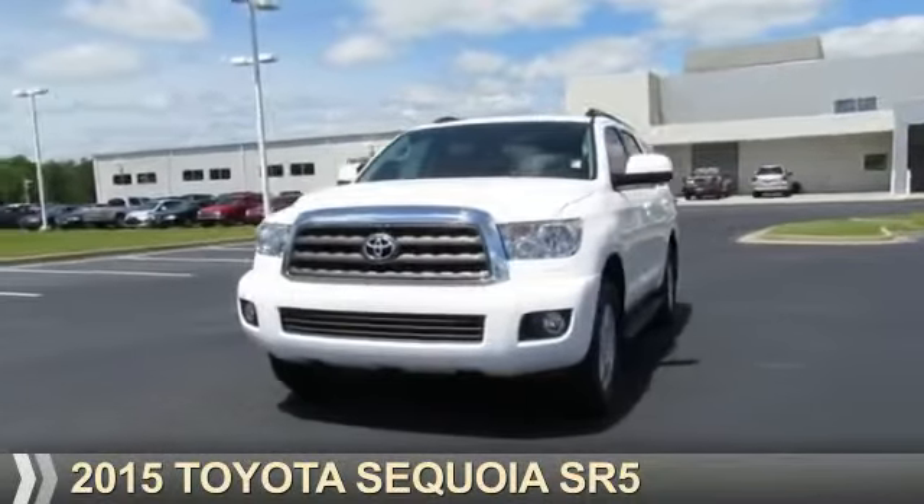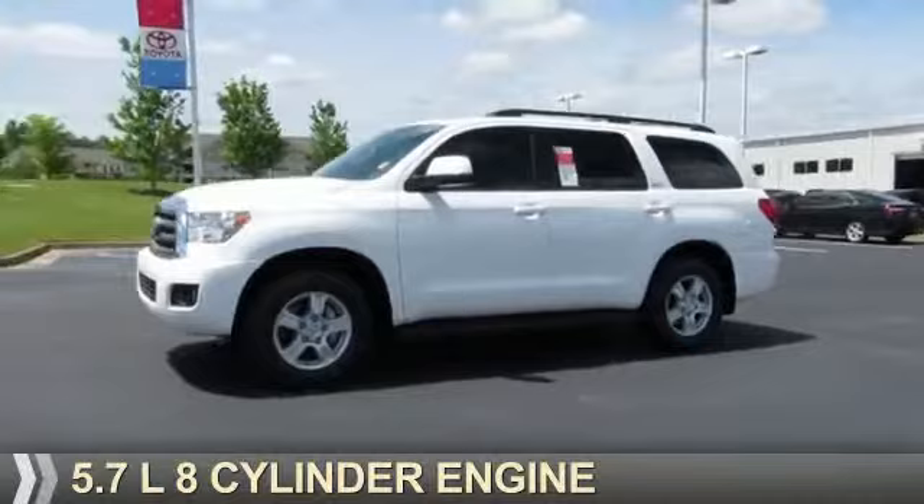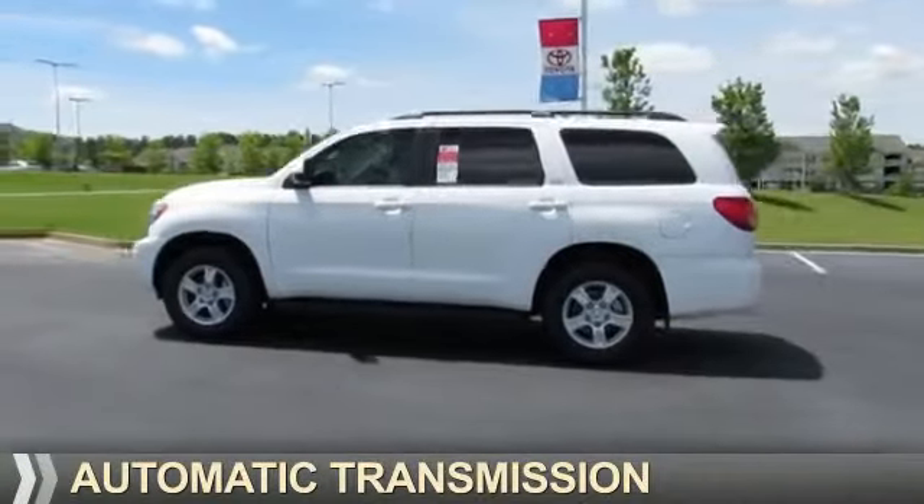Presenting the 2015 Toyota Sequoia. It's powered by a 5.7 liter 8 cylinder engine and an automatic transmission.